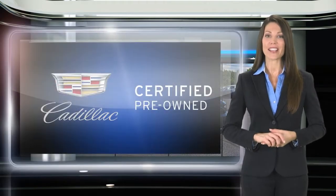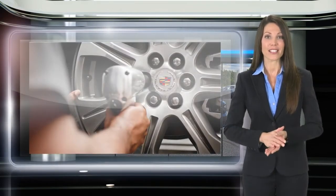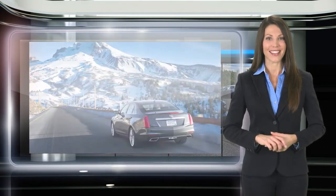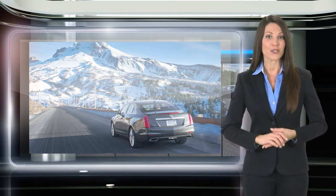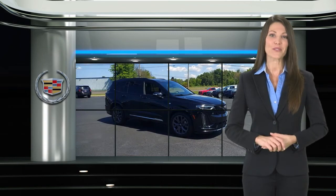This Cadillac passes a 172-point vehicle inspection and a reconditioning process with stringent standards for mechanical condition and appearance. This means that when you see the certified pre-owned label on this Cadillac, you can be sure that it's a quality pre-owned vehicle.